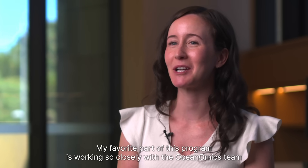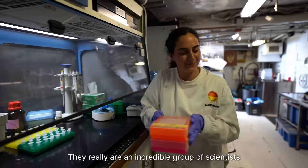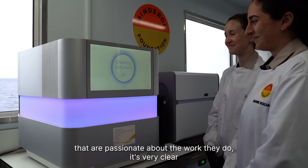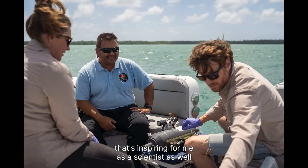My favourite part of this program is working so closely with the oceanomics team. They really are an incredible group of scientists that are passionate about the work they do — it's very clear. So it's really nice to be around that. It's inspiring for me as a scientist as well.